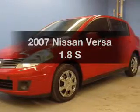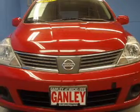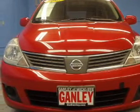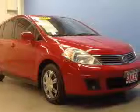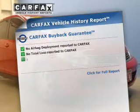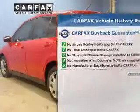Introducing the 2007 Nissan Versa — this is the set of wheels you've been looking for. The powertrain includes front wheel drive with an efficient 4-cylinder engine driven by an automatic transmission. Know the history on this ride and greatly reduce your buying risk with the included Carfax vehicle history report.